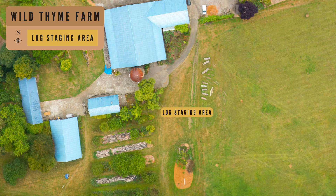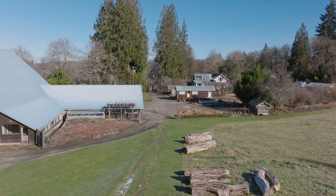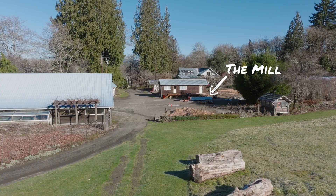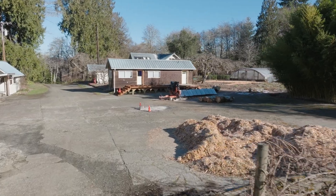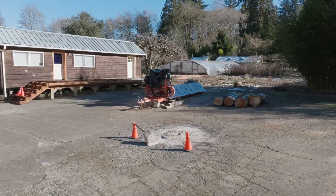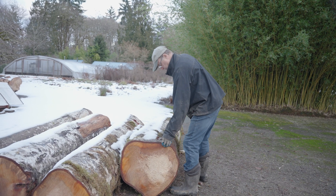This is our primary log deck and it's a multi-purpose one. It's where we bring out the logs to stage them before they go to the mill. It's got a little bit of a slope so it makes it easy to roll the logs — you want to think about that. Logs are heavy. They need to be moved around, and this is where I can dissect them and break them down into the size that I'm going to mill.